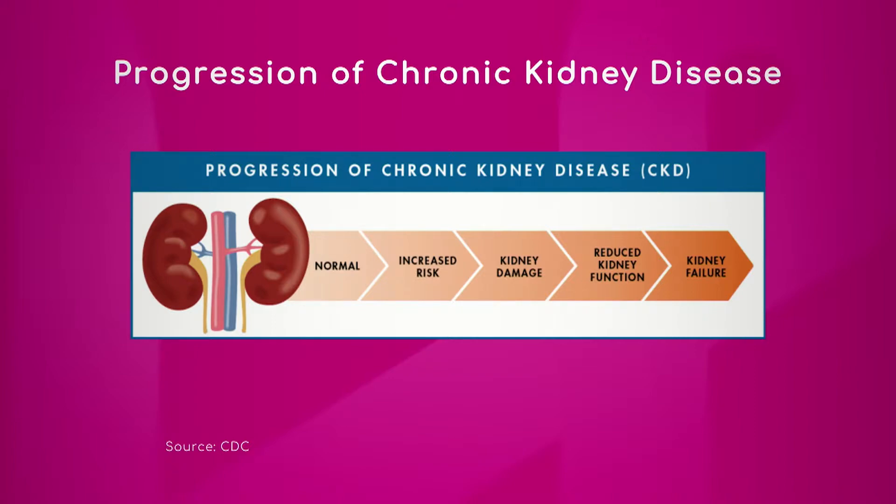Kidney damage — we call it chronic kidney disease stage 3 — is when the kidneys work less than 60 percent down to 30 percent. Then you have CKD stage 4. CKD stage 5 is the more advanced stage of kidney disease, when the kidneys are working less than 30 percent, and end-stage CKD stage 5 — less than 15 percent — is when you get to dialysis or end-stage kidney disease.